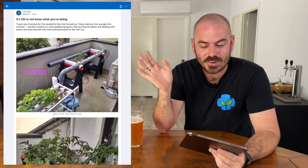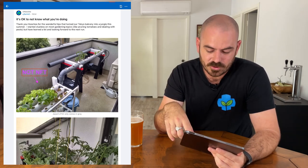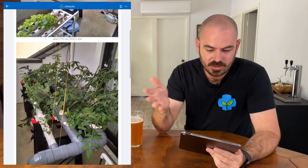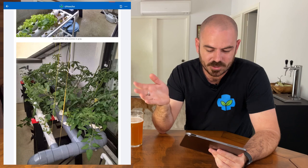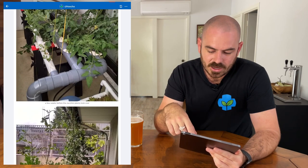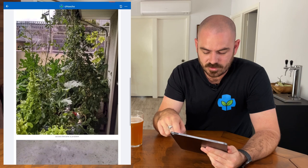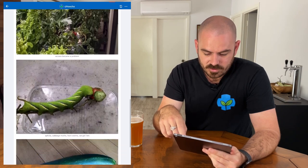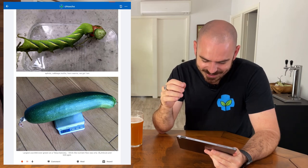We can all struggle through it together. This is a system from a user over in Japan — Tokyo, to be specific. They've obviously got a cheaper grey pipe, which would just be an industry standard over there, and he's going nuts on his veranda. Have a go at that zucchini.